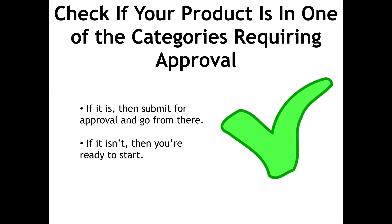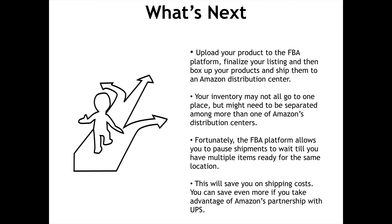Check if your product is in one of the categories requiring approval. If it is, then submit for approval and go from there. If it isn't, then you're ready to start. Upload your product to the FBA platform, finalize your listing, and then box up your products and ship them to an Amazon distribution center.